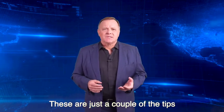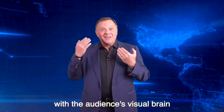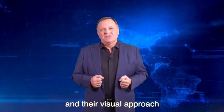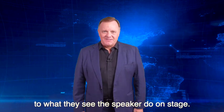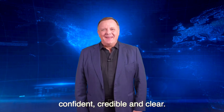These are just a couple of the tips that professional speakers use to connect their messages with the audience's visual brain and their visual approach to what they see the speaker do on stage. As always, we hope that your communication will be confident, credible, and clear.